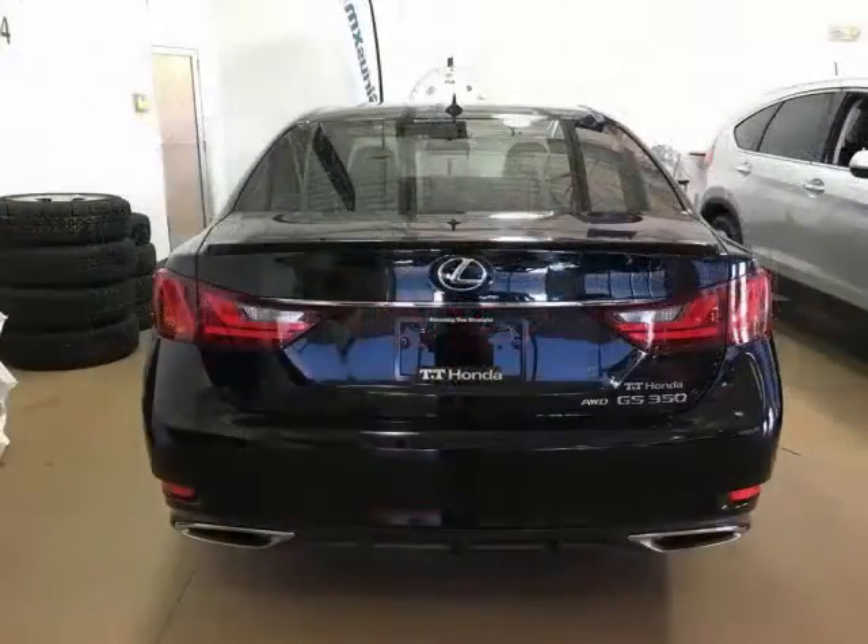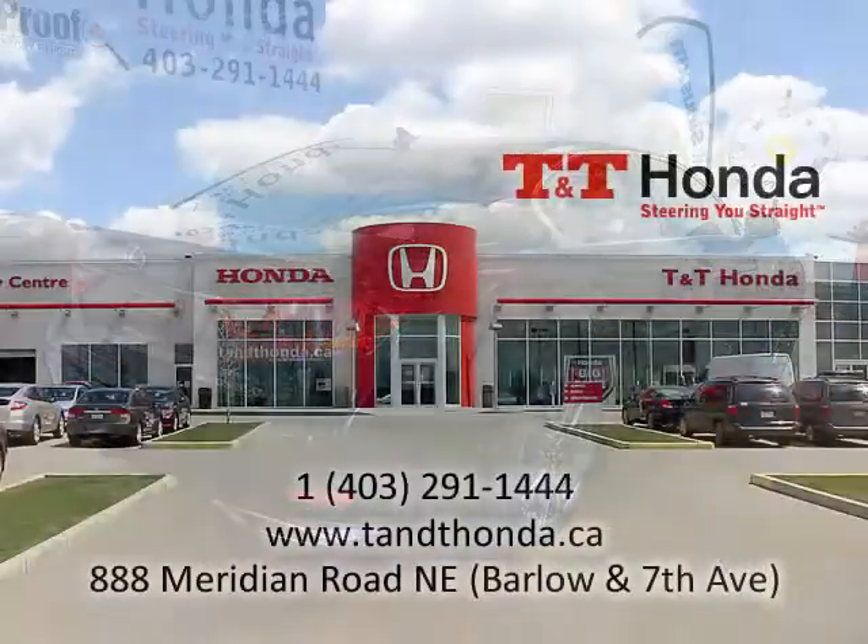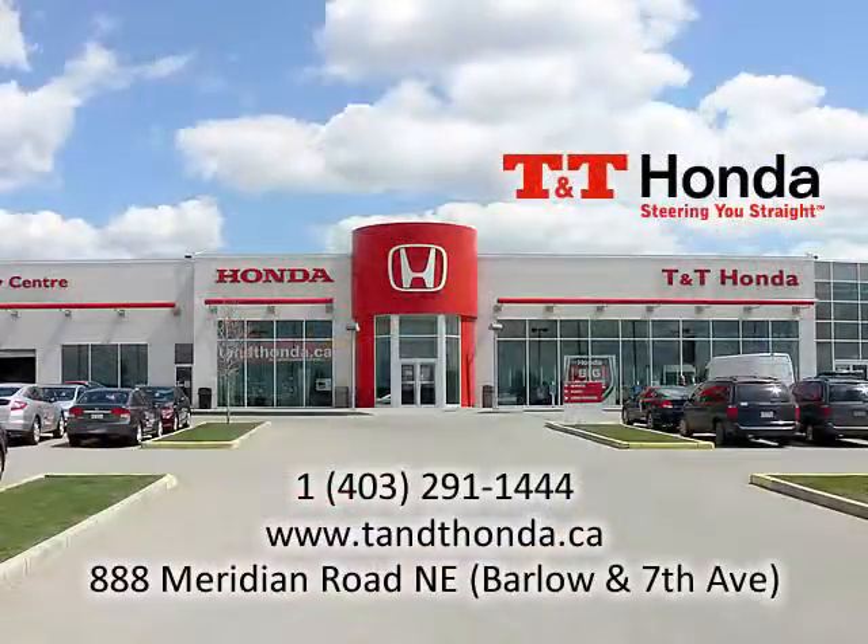If you'd like to learn more about this Lexus, please visit the dealership at 888 Meridian Road NE, that's at Barlow and 7th, drop by the website at tnthonda.ca, or give us a call at 403-291-1444.